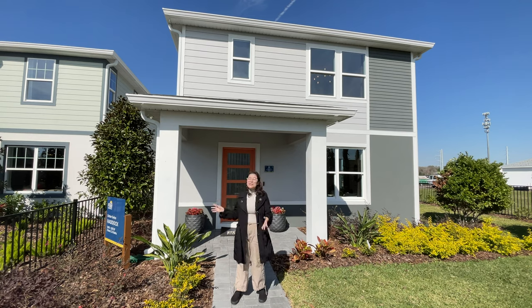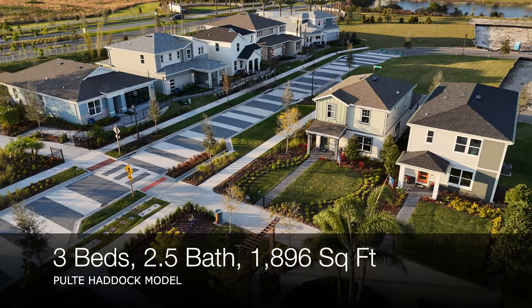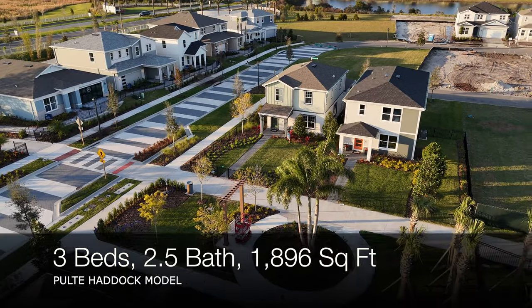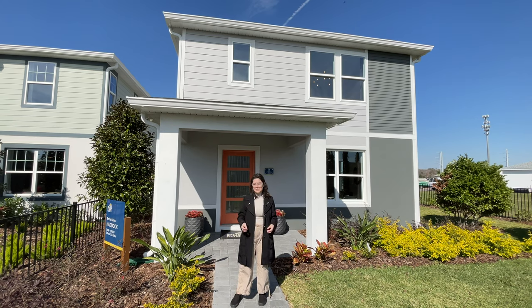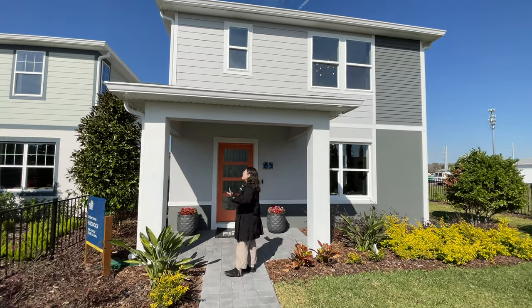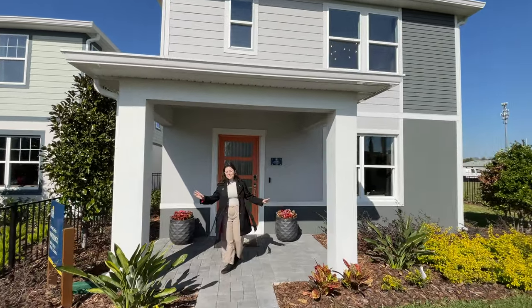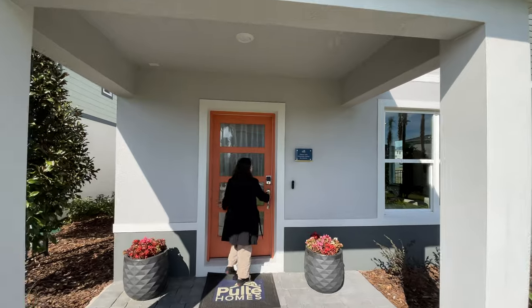This video is about the Haddock model, which has three bedrooms, two and a half bathrooms. It's 1,896 square feet of living. The base price at time of shooting is $469,990, not including lot premiums or upgrades. This home is a bungalow, so it does have a two-car rear-entry garage, which gives you a really beautiful elevation on the front with this little covered area.